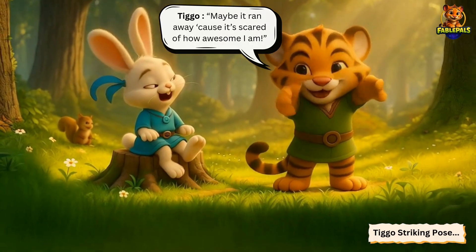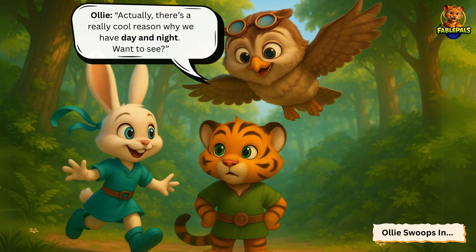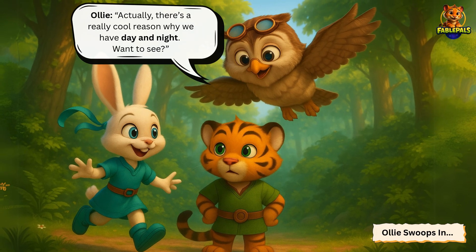Maybe it ran away because it's scared of how awesome I am. Meanwhile, Ollie swoops in and says, Actually, there's a really cool reason why we have day and night. Want to see?